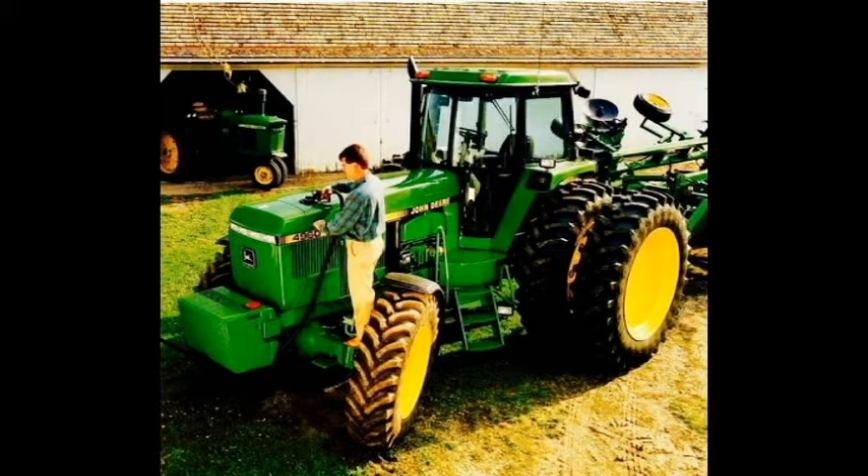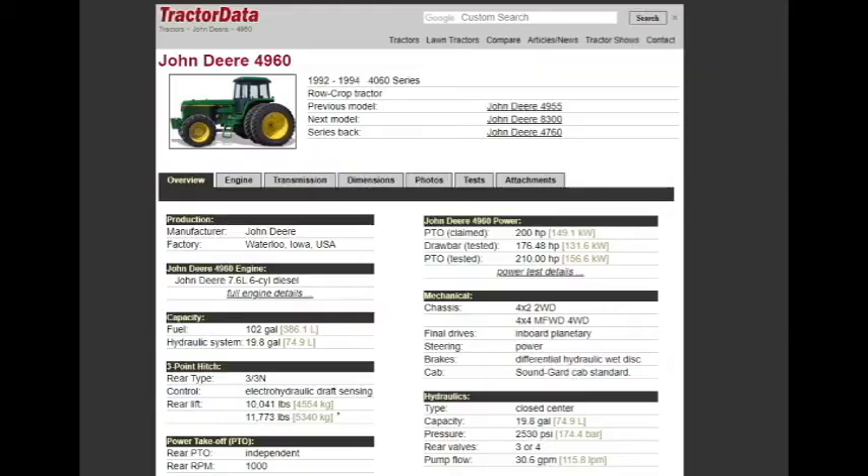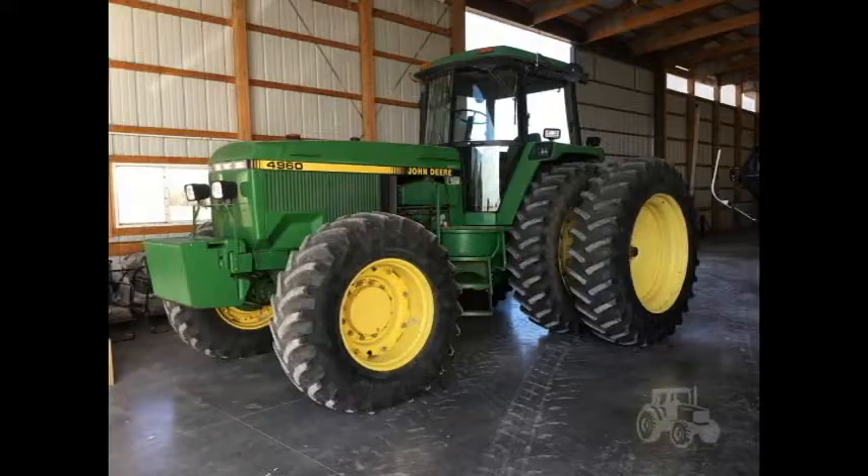Today, let's talk about the John Deere 4960. It was produced from 1992 to 1994. Horsepower-wise, it was tested at 210 horsepower at the PTO and 176 horsepower at the drawbar. It was produced in the good old US of A at the Waterloo plant in Iowa.